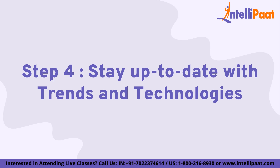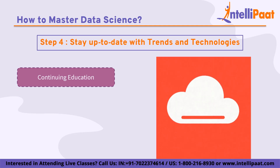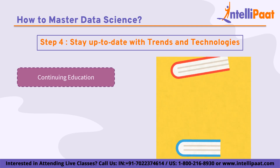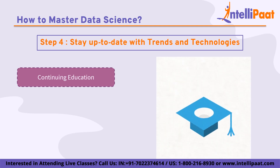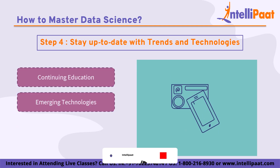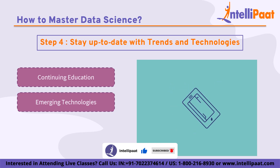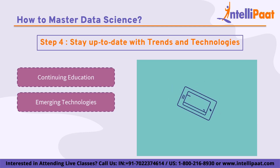Step 4 is staying up-to-date with the latest trends and technologies. Continuing education is essential for data scientists who want to stay current, including attending conferences and workshops, taking online courses or certifications, and reading relevant books and publications. Emerging technologies are constantly changing the data science landscape. Some of the emerging technologies currently being used in data science include deep learning, natural language processing, and blockchain.